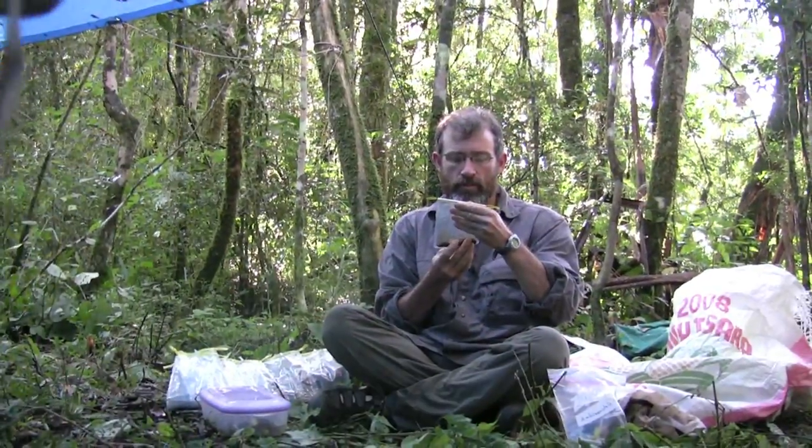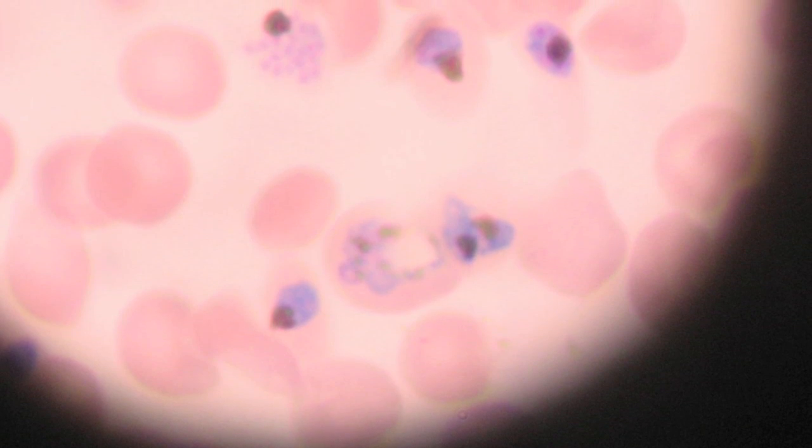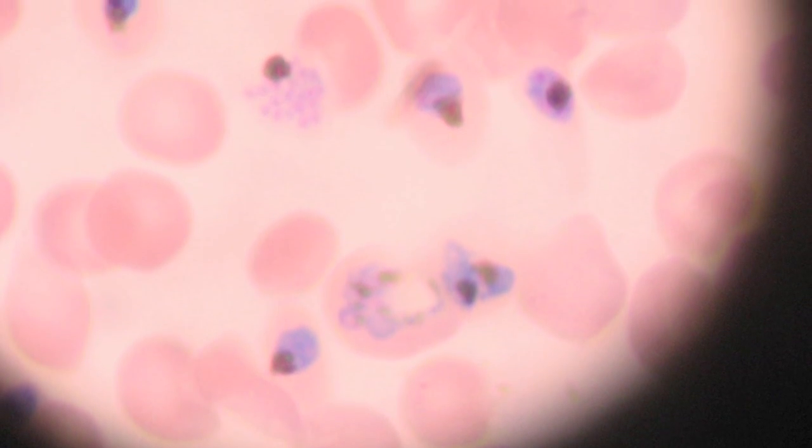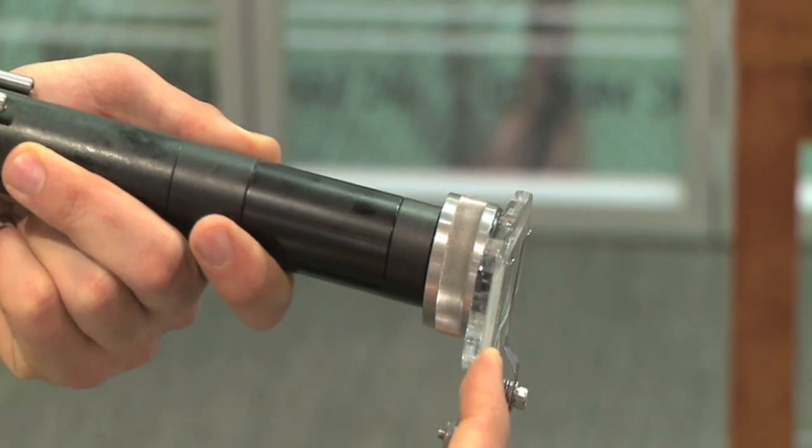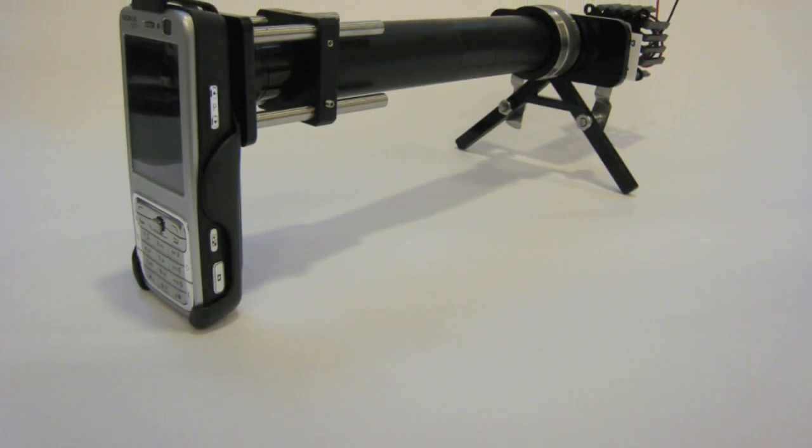So you're in a third-world country and need to show a microscopic image to a colleague. What do you do? Scientists at UC Berkeley have created an inexpensive fluorescent microscope that attaches to a mobile phone.